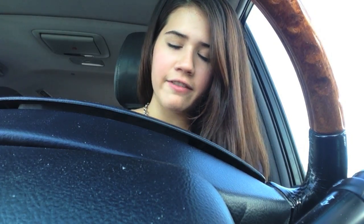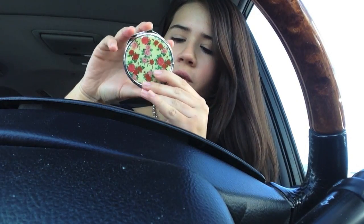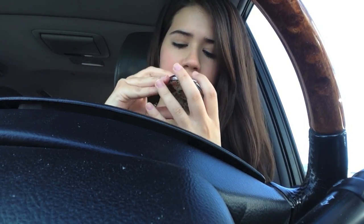The first thing I have in here is a little mirror. This mirror is from Forever 21 — I got it a long time ago and it was $2.80. It's a double mirror so I can do my makeup, because you need a mirror to do your makeup, especially on the go.